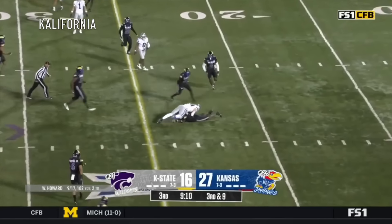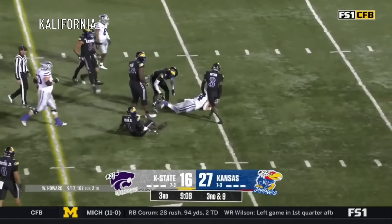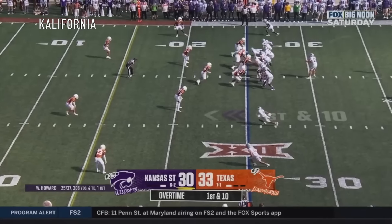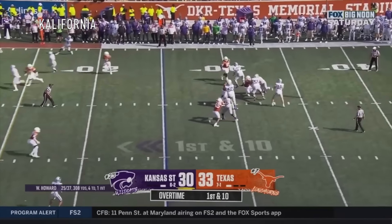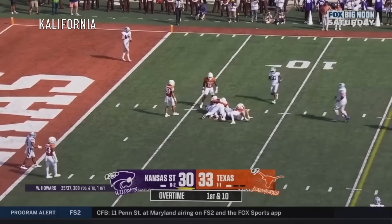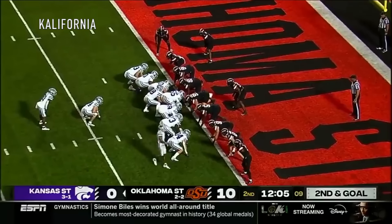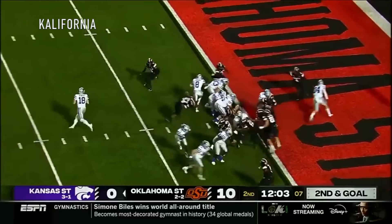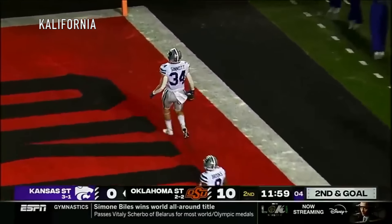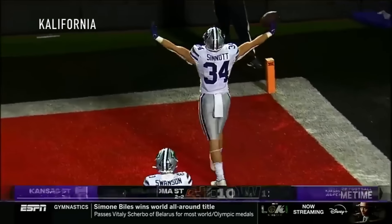Howard finds his man — it's Ben Sennett. And Sennett tackled. Howard throws it over the middle, caught inside the 10 by Sennett. In motion, second and goal. Howard still has it, back at the end zone, wide open — Ben Sennett. Touchdown, K-State.